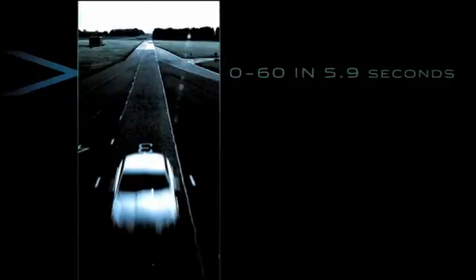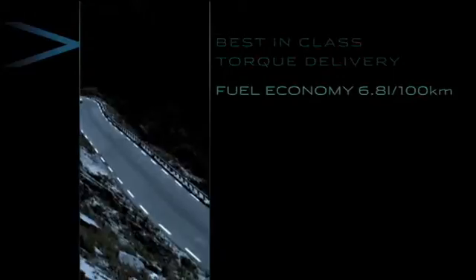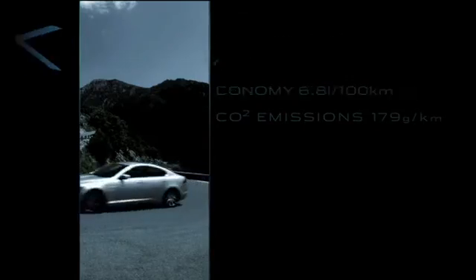The 3 litre V6 diesel delivers 0 to 60 in 6.7 seconds with 500 newton-meters of torque, and the 3 litre V6 diesel S delivers 0 to 60 in 5.9 seconds with 600 newton-meters of torque. With best-in-class torque delivery, outstanding fuel economy and CO2 emissions, these engines are the most refined and responsive performance diesels in their class.